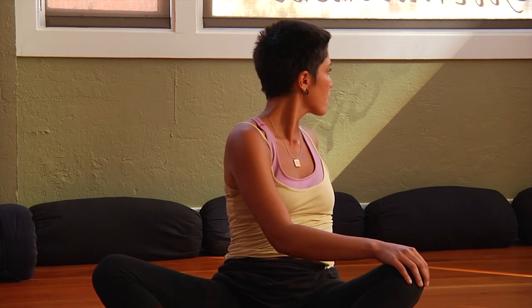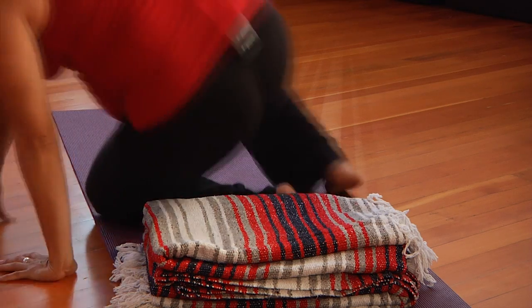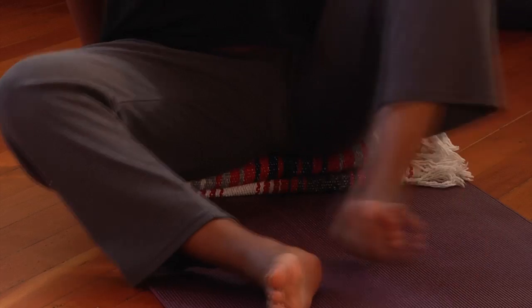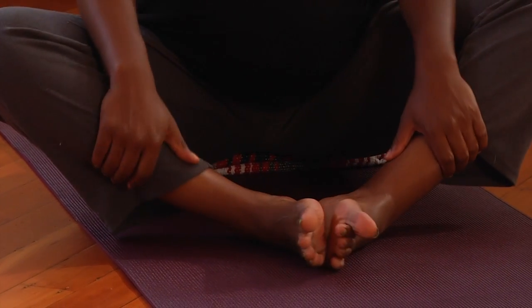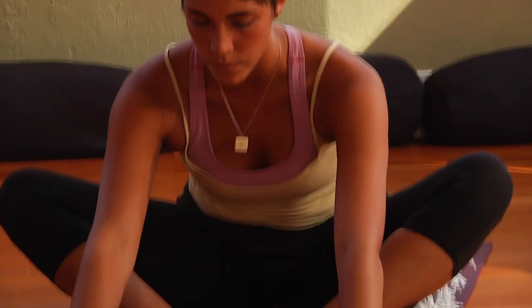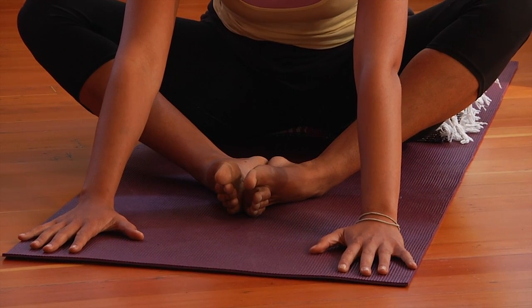Now we're going to move into what's called the bound angle pose. This is a sitting pose that will help open the pelvis and release tension in the lower back during and after pregnancy. Place a blanket or roll part of your mat and sit at the edge of it. Sit up straight with the soles of your feet touching each other. Gently press your knees down and away from each other, but don't force them apart. If you're postpartum or in your first or second trimester, you can begin to fold over slightly over your feet, leading with your chest — only go as far as you feel comfortable and without squishing your belly if you're pregnant. Hold this pose for a few minutes while taking deep breaths, sending a sense of release to your lower back and thighs with each breath.